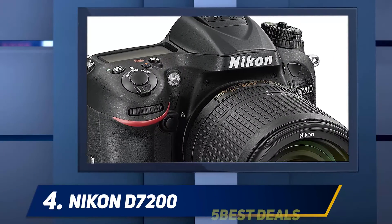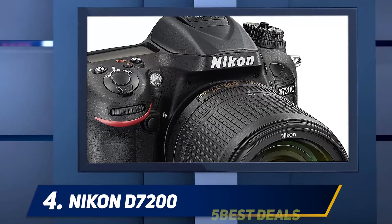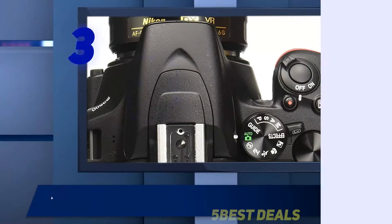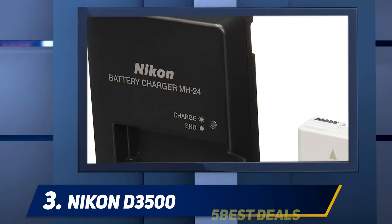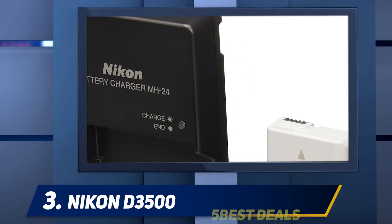It always delivers consistent image quality and sharp, beautiful pictures. If you want the best DX format camera that Nikon ever created, this is it. Coming in at number three: the Nikon D3500. This small camera is packed with powerful features and outstanding performance, especially for the price. It is one of the best entry-level models Nikon has produced, with excellent image quality and rich details.